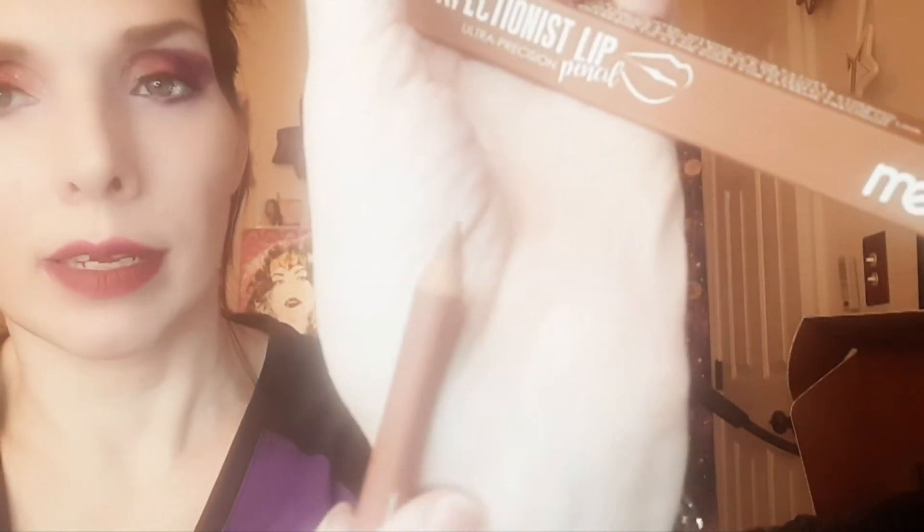This is a matte lipstick and I believe this is a matte pencil. Let's take a look at the pencil — that's what she looks like. Very, very brownie nude. But these both would look beautiful with that Burnett palette.